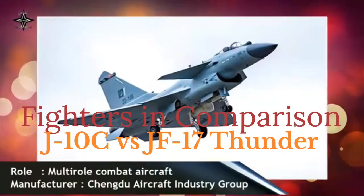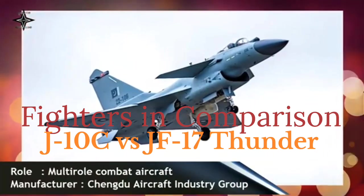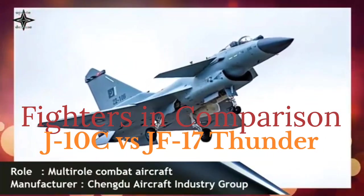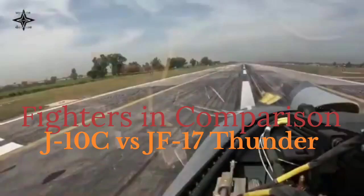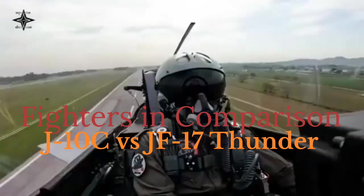JF-17 Thunder Block III performance. The JF-17 uses a less powerful RD-93 engine, limiting its overall performance compared to the J-10C. However, its lighter frame offers decent speed and agility for its class.